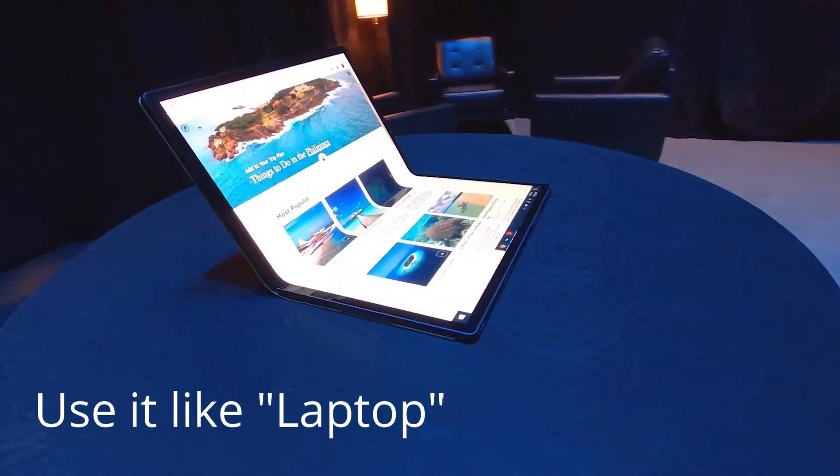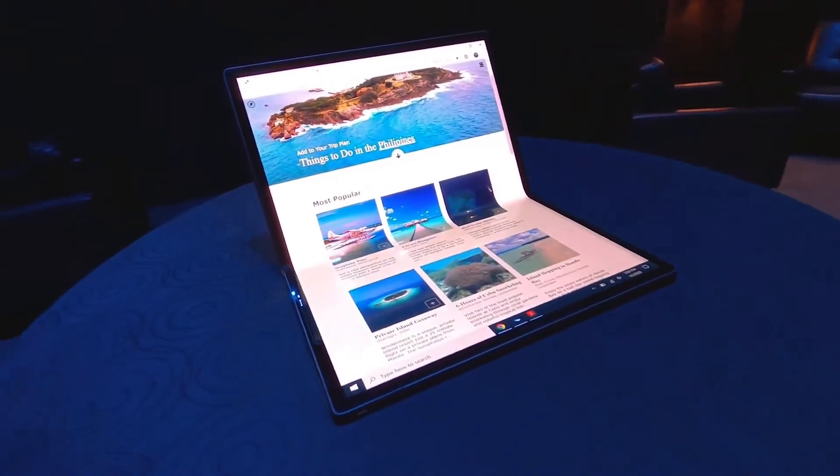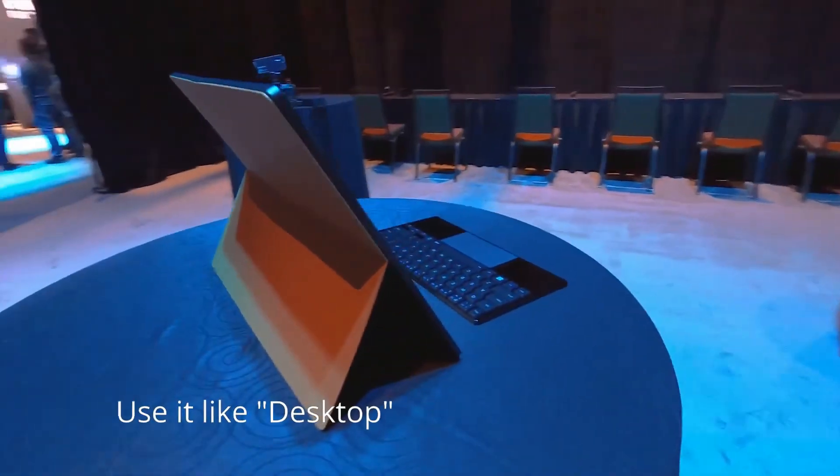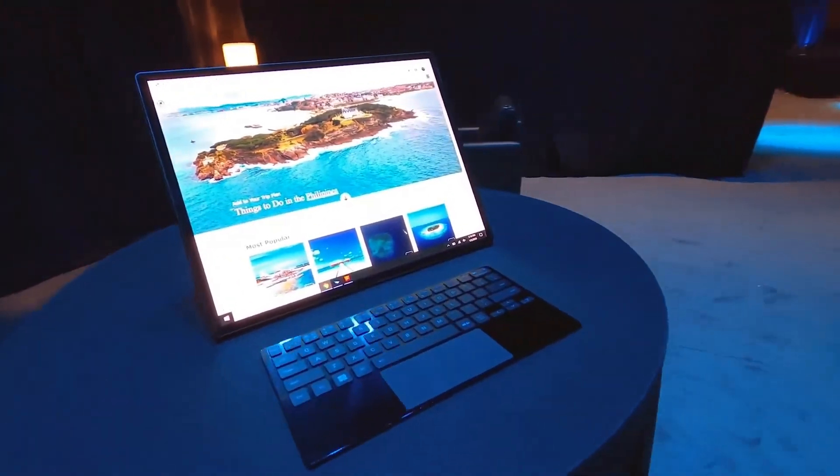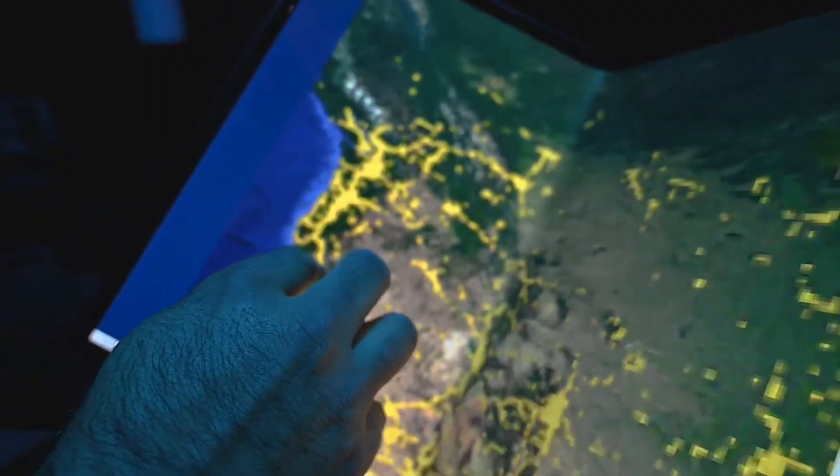When you use it as a laptop, the screen size will be 12 inches. When you use it as a desktop, the full screen size will be a massive 17 inches. You can also use it like a book.